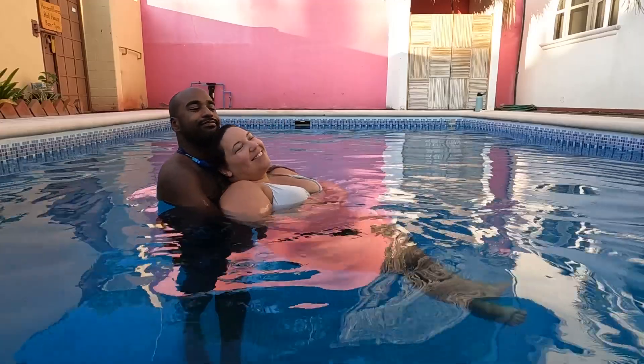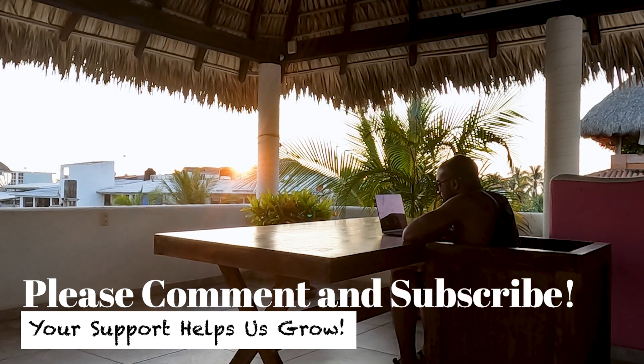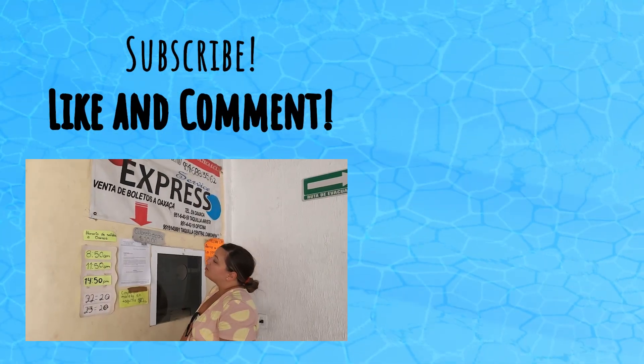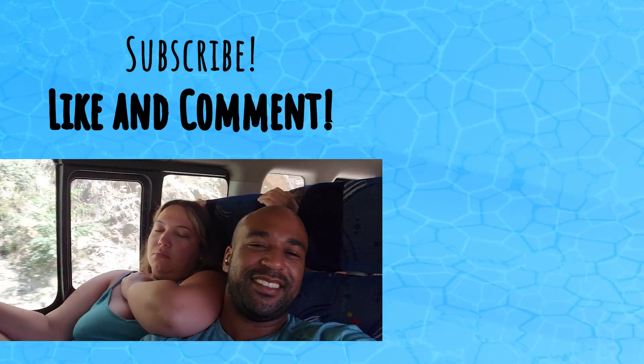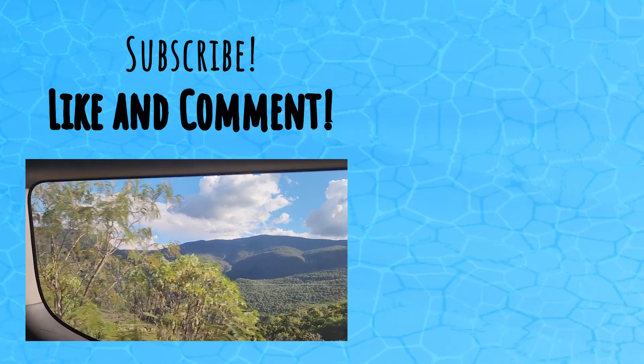Aside from our beach hopping adventures, we got quite a lot of work finished during our time in Puerto Escondido. We work hard on these videos, so if you like them, be sure to tell us what you thought in the comments below. Next, we're headed to Oaxaca City on an eight-hour bus ride, so consider subscribing if you're interested in learning about the birthplace of Mezcal in our next video.